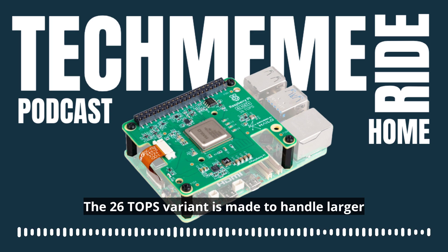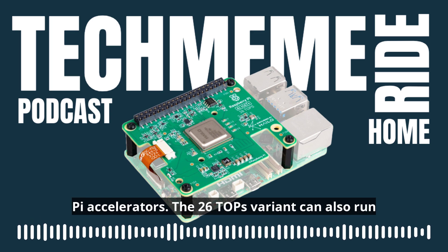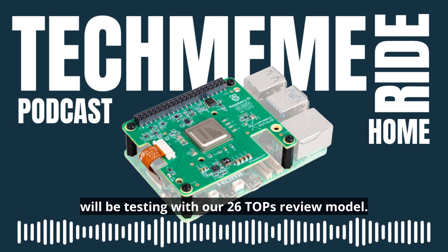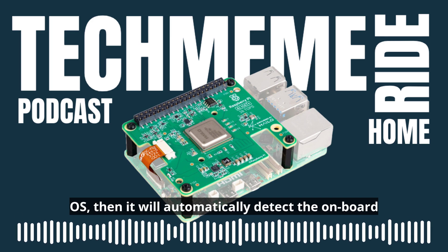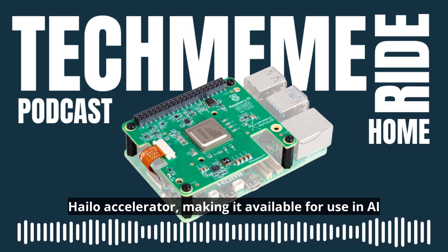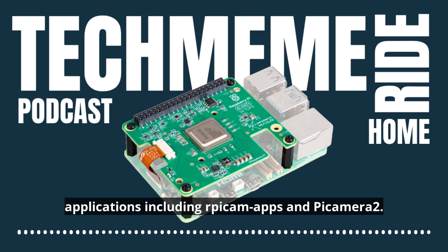The 26 Tops variant is made to handle larger networks, running them quicker than other Raspberry Pi accelerators. The 26 Tops variant can also run multiple networks simultaneously, something that we will be testing with our 26 Tops review model. If you are running the latest version of Raspberry Pi OS, then it will automatically detect the onboard Hailo accelerator, making it available for use in AI applications, including RPI Cam Apps and Pi Camera 2, end quote.